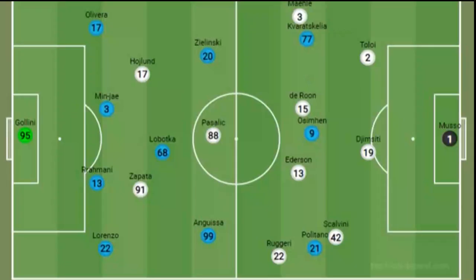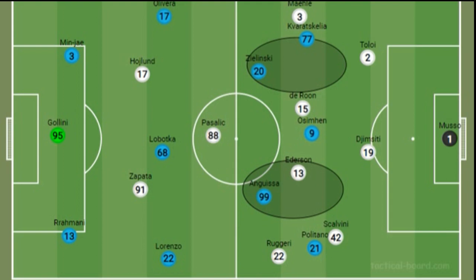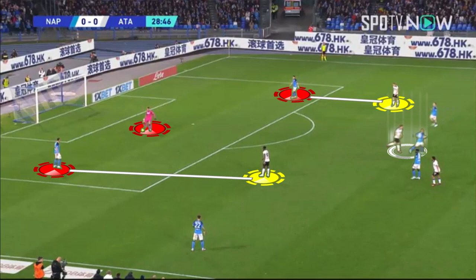From goal kicks, Napoli form a 2-3-2-3 shape with the fullbacks taking up positions either side of pivot Lobotka. The two centre-backs are in line with the keeper, who takes an active role in the build-up. The two attacking midfielders take up positions in the half spaces, with the wide attackers either side of Osimhen. As the opposition press with four — though not very aggressively — Lobotka drops back between the centre-backs to make up the extra player. The keeper then becomes active as Lobotka lays off a pass to him and takes his marker away from the ball.